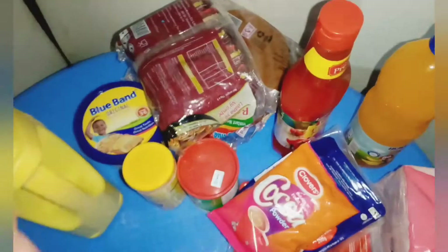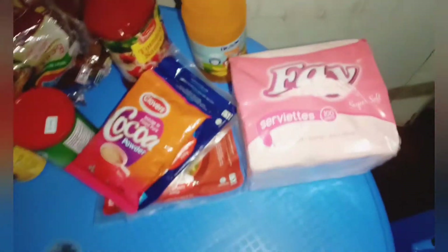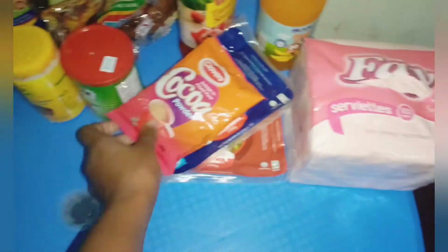Hi guys, it's me again. I'm back with a shopping haul video. This is the shopping I've done because Raymond is here on midterm and tomorrow his cousins will be here, so I decided to restock some things that were finished. Let's get into the shopping haul — not quite a few things over here as you can see, so we're going to go one by one.